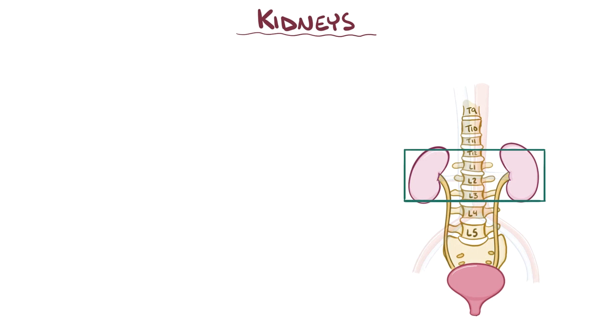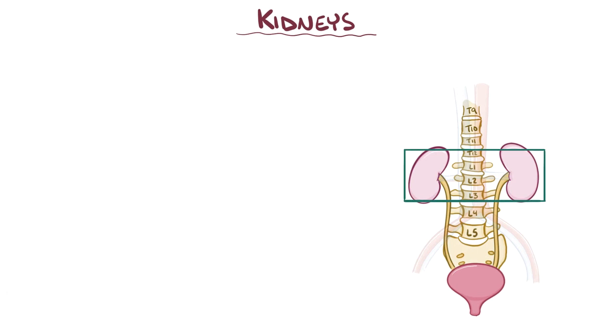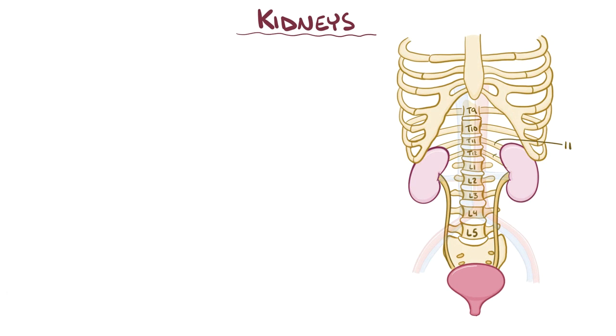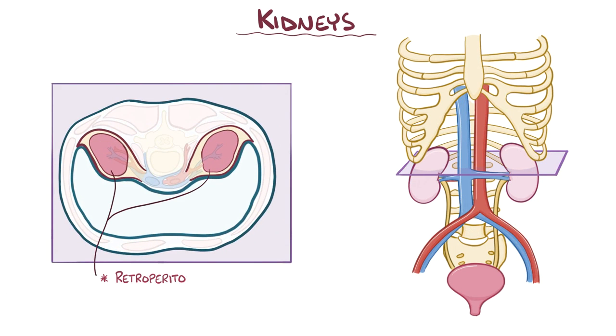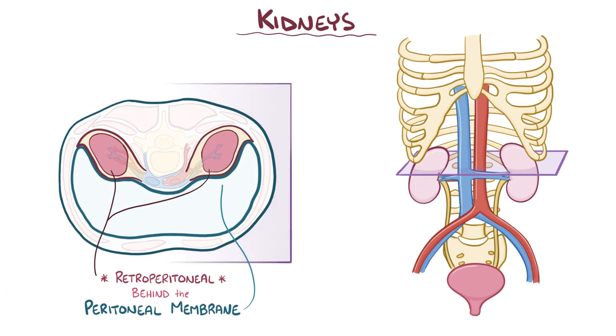The kidneys are located between the T12 and L3 vertebrae, and they're partially protected by ribs 11 and 12, which are the floating ribs. The kidneys are roughly the size of a fist and are retroperitoneal, meaning they sit behind the peritoneal membrane alongside the vertebral column. The right kidney is pushed down by the liver, so it sits slightly lower than the left kidney.